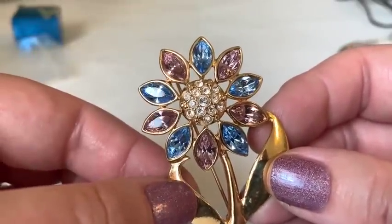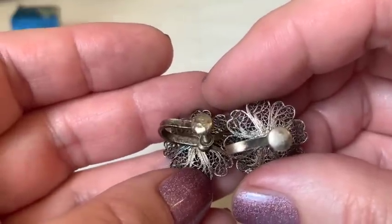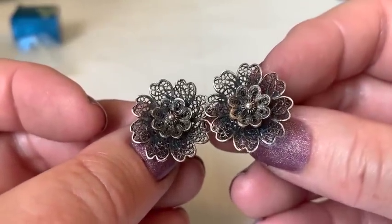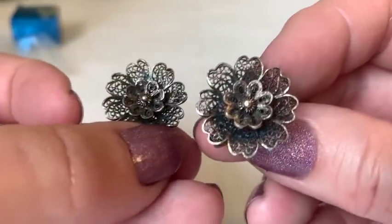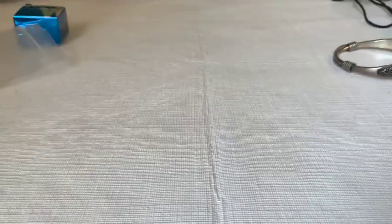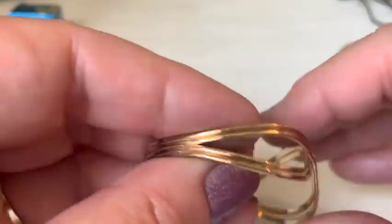Old filigree earrings appear — gorgeous and lacy. The host says in her experience these are usually 800 silver. She loves the outer flower and inner design. A pretty brooch or piece appears that looks real — marked 14-carat gold filled. Very pretty and very light.